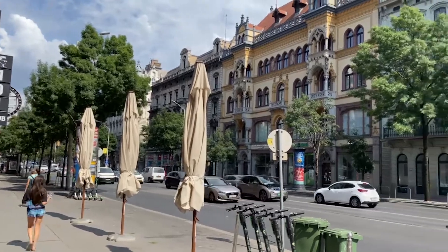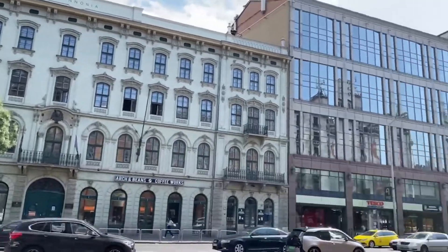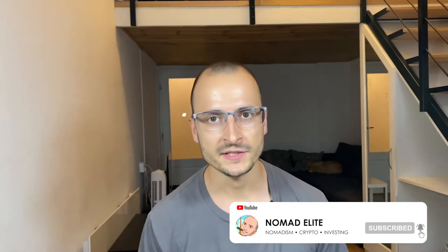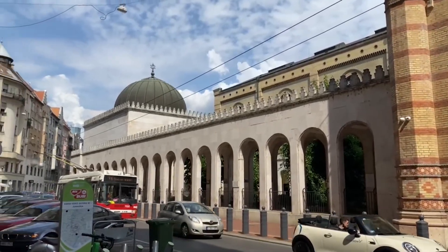Budapest, Hungary is packed with co-working spaces. Today we'll visit some of Hungary's capital's co-working spaces to see what the digital nomad scene is like. I'll try to give you as much insight as possible, showing you the available packages as well as my experience. Whether you need to get some creative work done or simply want to spend some time outside, a co-working space is the right place for you.